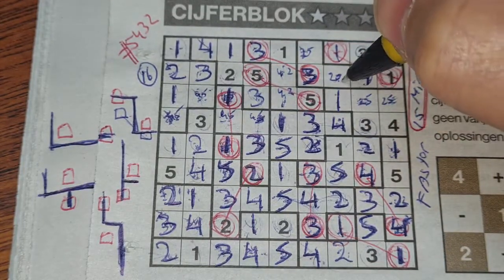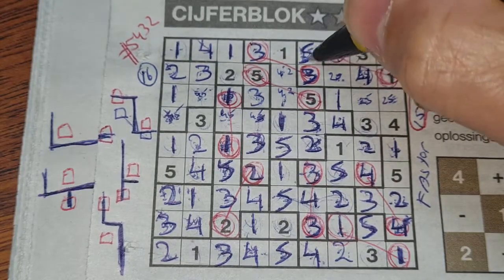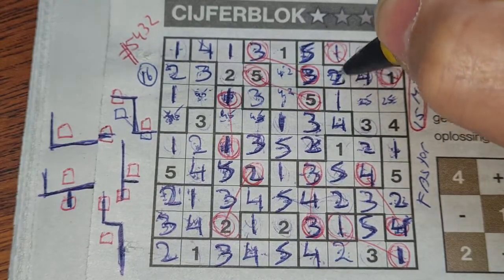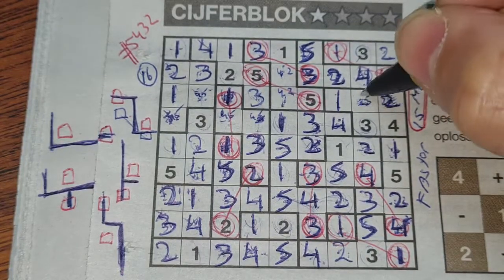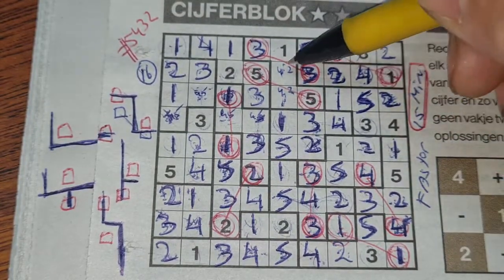We have a five here, so this box can't be five anymore — that box should be a five and this box should be a two. Now we have a two there, so this box can't be two anymore — that box should be two and this box should be a five.